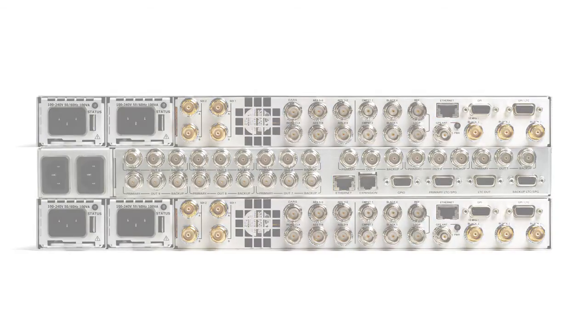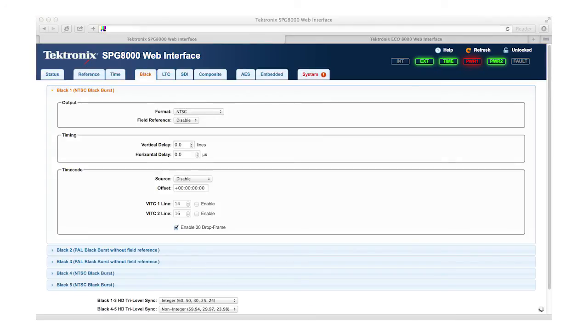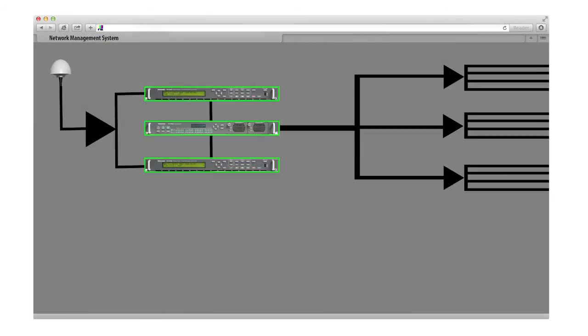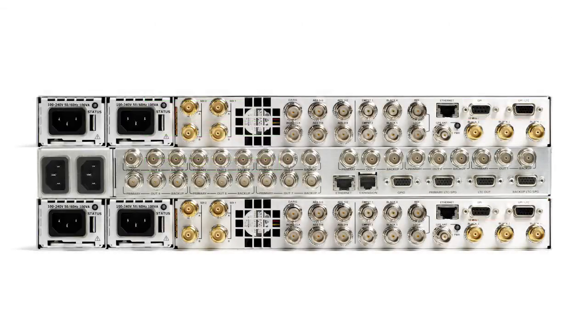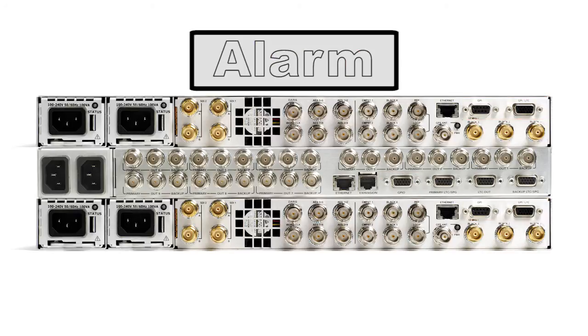Each instrument can be networked and provide remote monitoring via a web browser. This allows the user to quickly connect to the instrument and ensure correct operation of the units. It can also be used to help isolate synchronization issues within the facility. Alternatively, SNMP can be used to interface with a network management system, or you can use the general purpose interface to provide triggers or alarms to an external device.